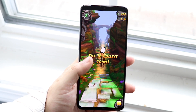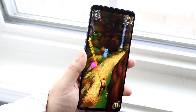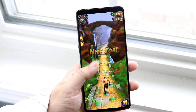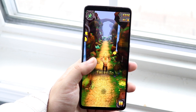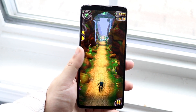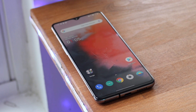On the front you have a 6.55-inch Fluid AMOLED display — it's a 1080p panel, which I'm totally okay with. The OnePlus 8 still has a 1080p panel so I don't think it's that big of a deal. You do have a little bit of bezel around the display, and you have that teardrop notch which is almost not even visible, which is really cool.